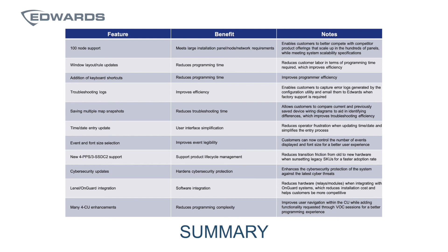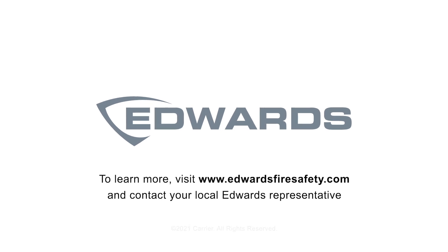In summary, we have enhanced the system's capability by adding functionality that addresses many of the needs that you have expressed. Thank you for watching, and to learn more about the exciting benefits that come along with EST4, please contact your local Edwards representative.